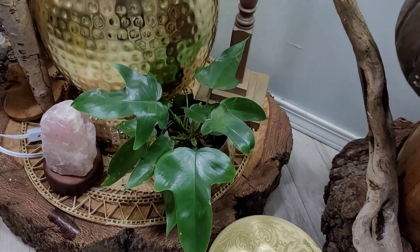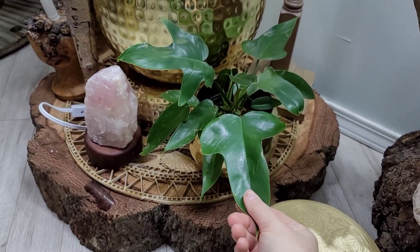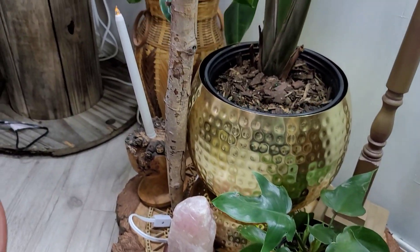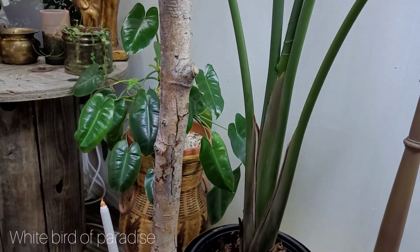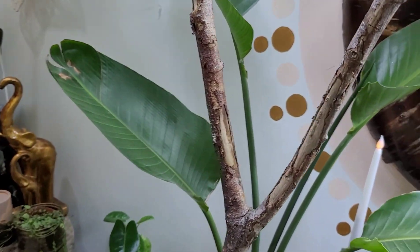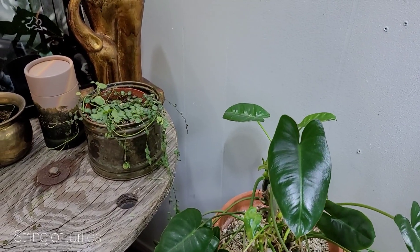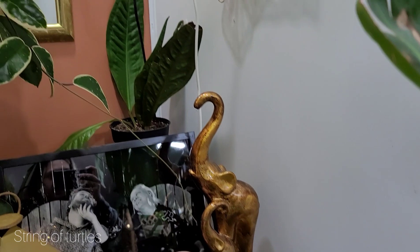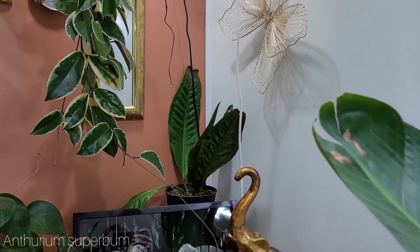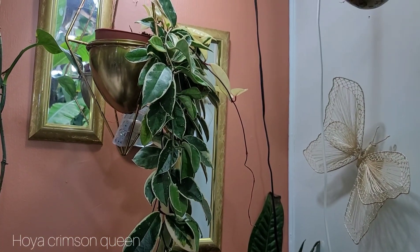Then down here, we have a Philodendron Paznatum, or Philodendron Rudolph as some are calling it — it's the juvenile form of it. And then we have a Bird of Paradise. Beside that, we have a Philodendron Burl Marks, a String of Turtles, an Anthurium Superbomb in the corner there that needs some water, and above that is a Hoya Cronosa Crimson Queen.